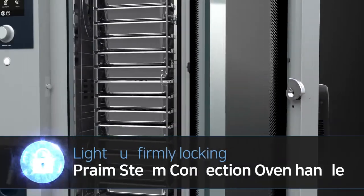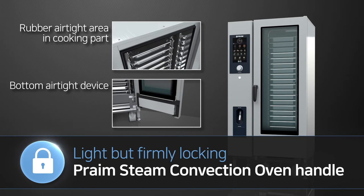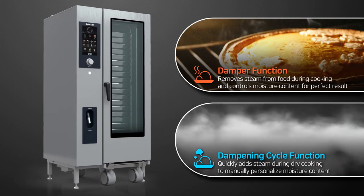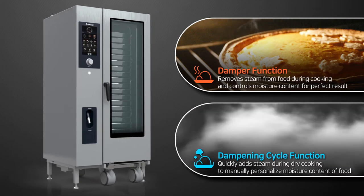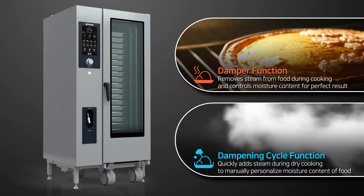Ninth, the door powerfully closes simply by lightly pushing it without turning the handle. Tenth, the damper function and dampening cycle function control moisture content in food, or quickly add steam during dry heat cooking mode for perfect cooking.